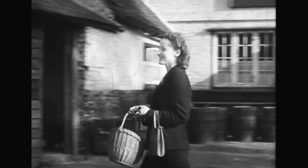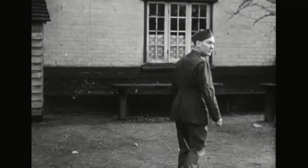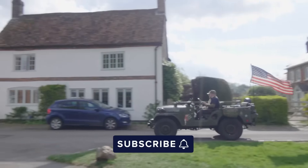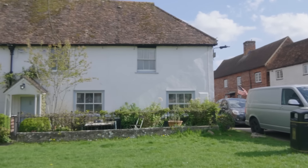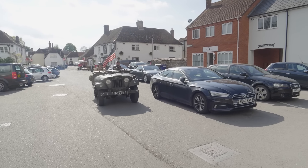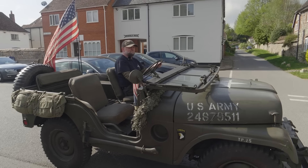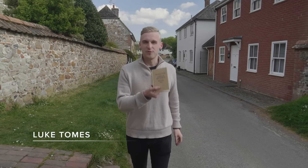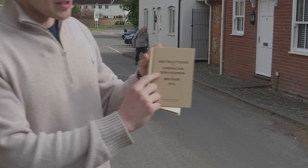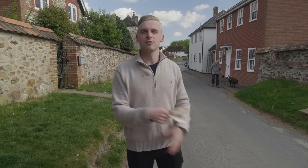In 1943, the British and American War Office presented a training film to American servicemen arriving in the UK in their thousands prior to the Normandy landings. Starring well-known American actor Burgess Meredith, A Welcome to Britain served as a light-hearted guide to British society and informed US soldiers how to act and behave during their stay.